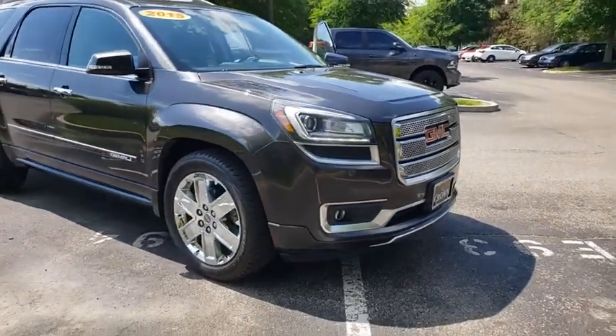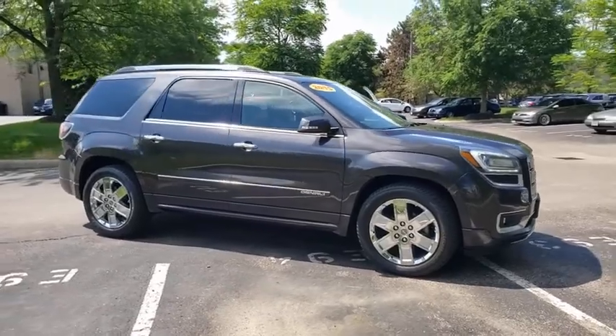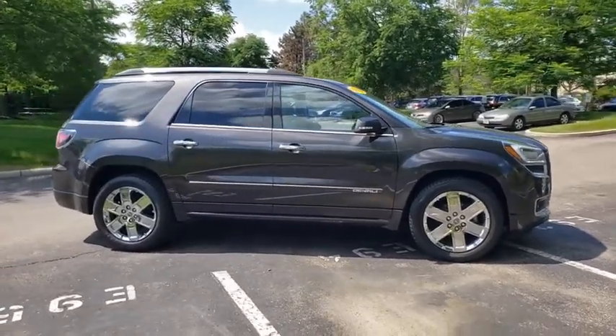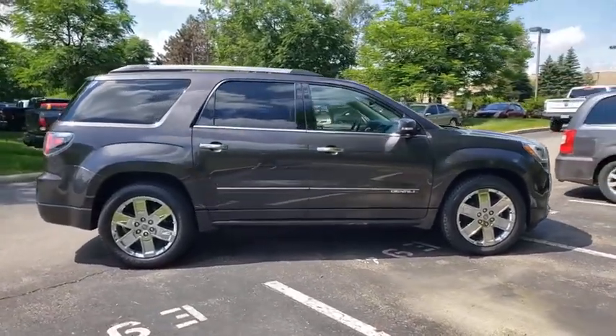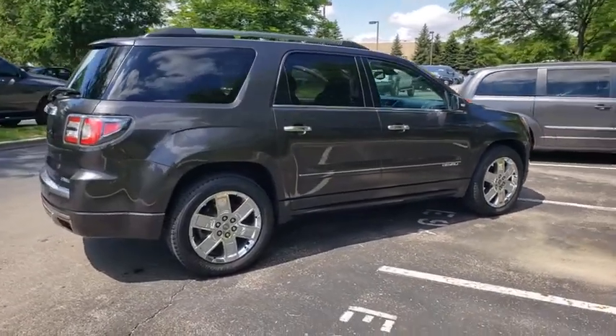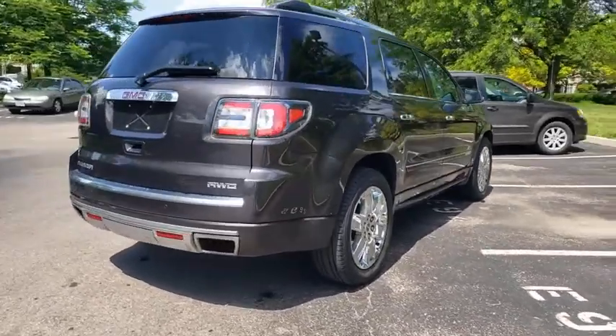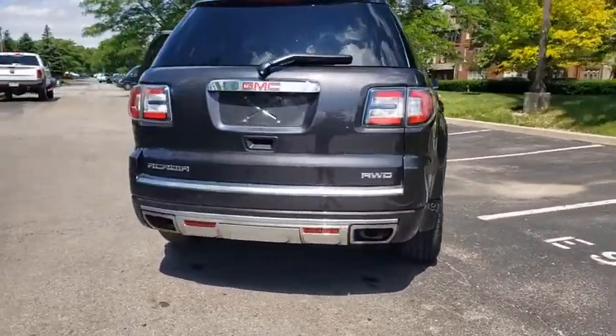Take a ride in the 2015 GMC Acadia. The GMC Acadia is great capability coupled with exceptional safety, offering better highway fuel economy than any other passenger SUV, advanced technology and thoughtful ergonomics. The Acadia is a premium utility that rejects compromise.